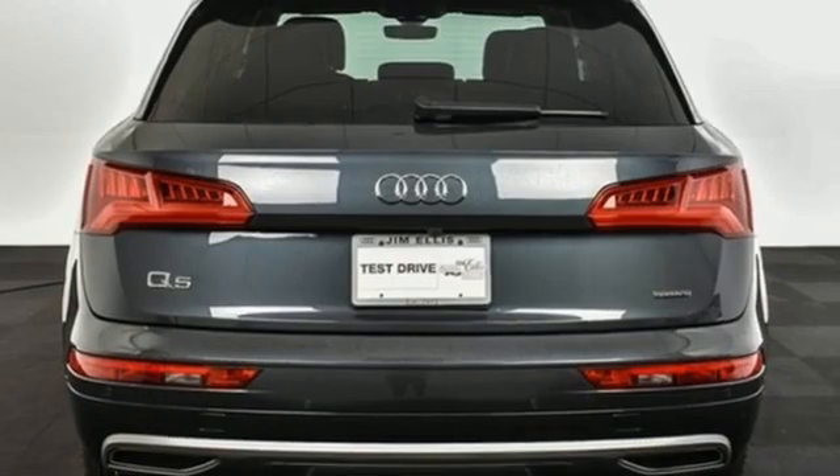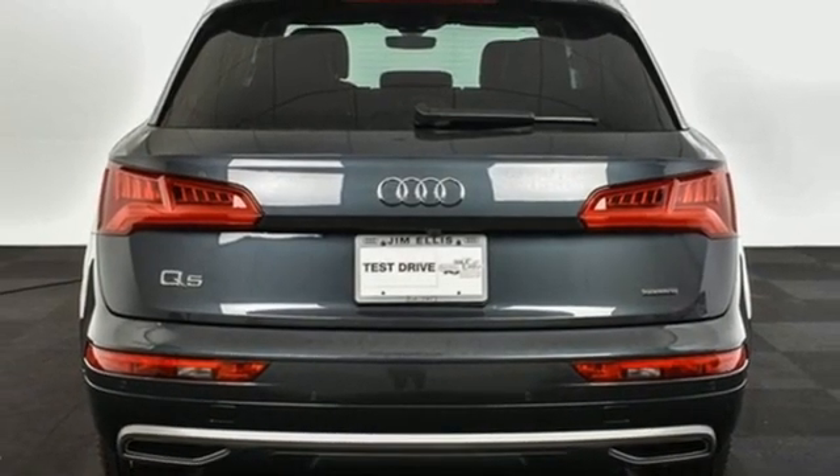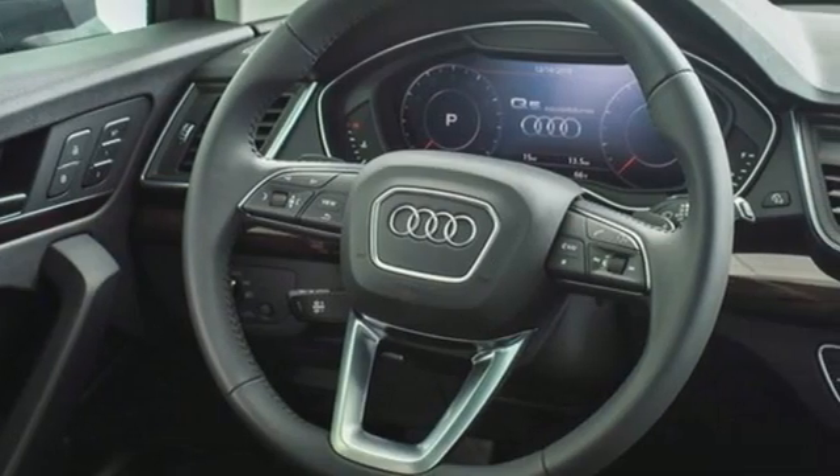Wi-Fi hotspot, dual zone climate control, front and rear parking sensors, and integrated navigation system with voice activation.